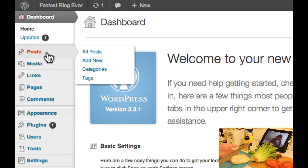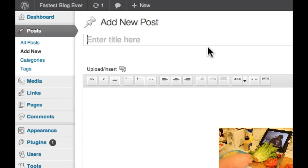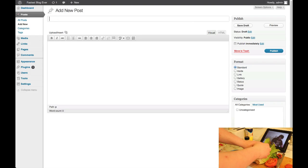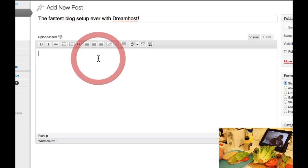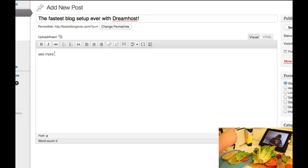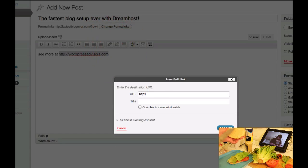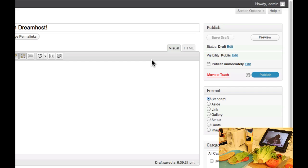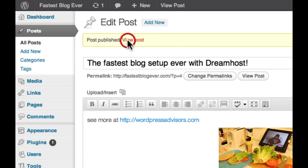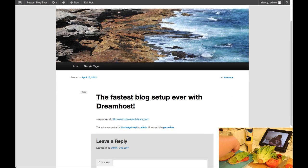Now let's post something. Click on Posts, click Add a New Post, and type — well, Hello World, I guess that's the default. The fastest blog setup ever, with DreamHost. See more at WordPressAdvisors.com. Click the link, type in the URL, and hit Publish. Click View Post — there it is. Blog posted.